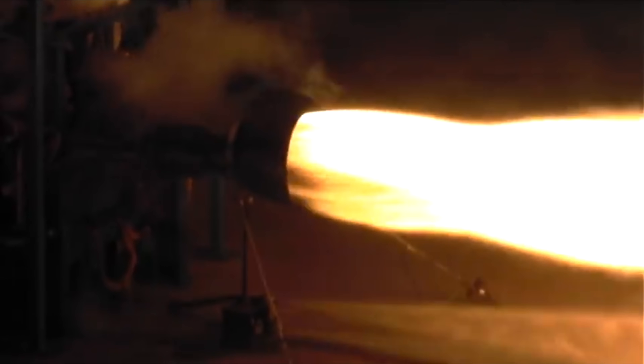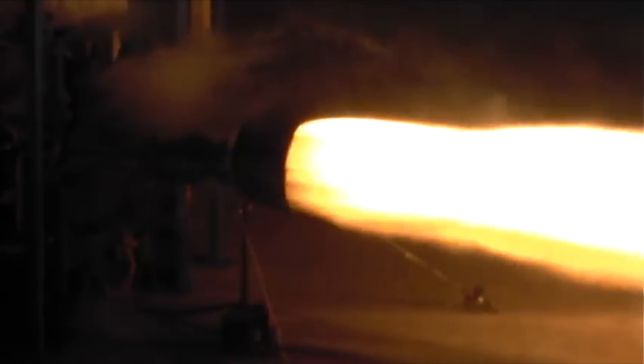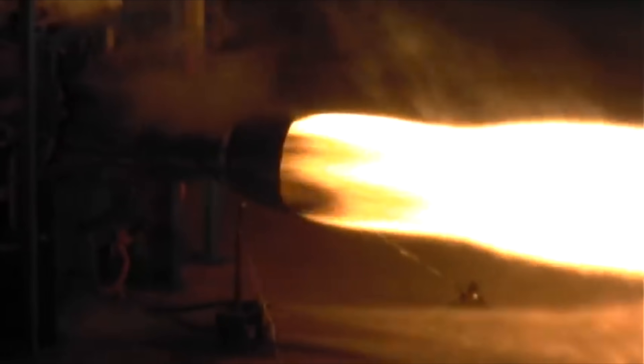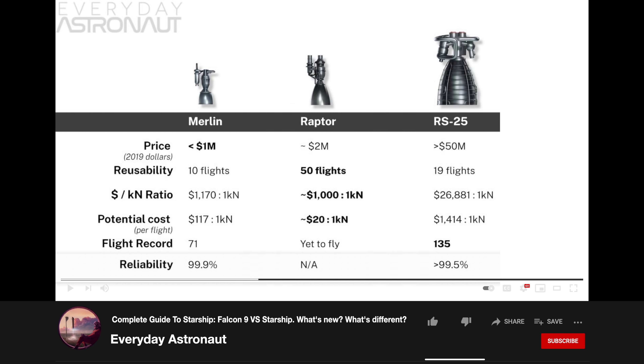Looking at the new Methalox Raptor engine, we see a similar story. Methalox burns cleaner than RP-1, the fuel used in the older Merlin engines. RP-1 is basically a very refined kerosene known for some soot and other impurities in its exhaust. In comparison, methane burns much cleaner, which should mean less maintenance and refurbishment will be required to keep the Raptor engines running. SpaceX is targeting a goal of 50 launches per Raptor engine, which will be far superior to anything before it.